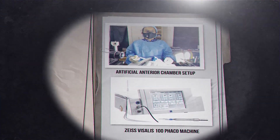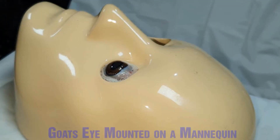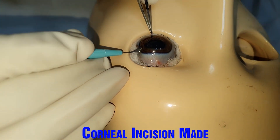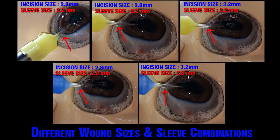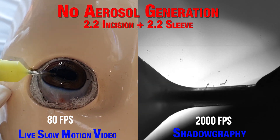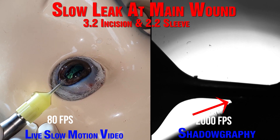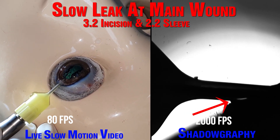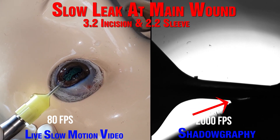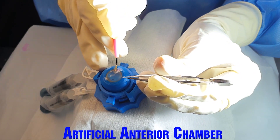We performed a succession of tests on both artificial anterior chamber and goat's eyes. We played around with different incision and sleeve sizes. We observed that in matched sleeve and incision sizes, there were no aerosols picked up at all. However, when the incision size exceeded the sleeve size, there was a slow steady leak from the main port, but yet a lack of aerosols.